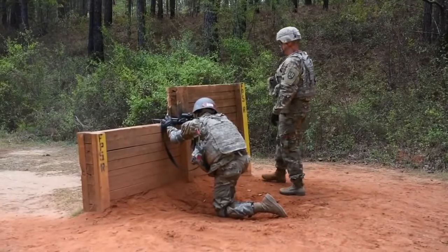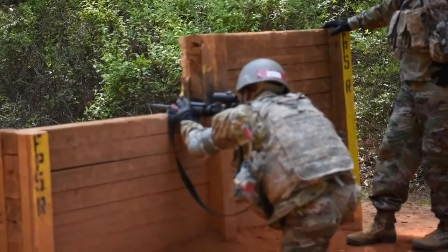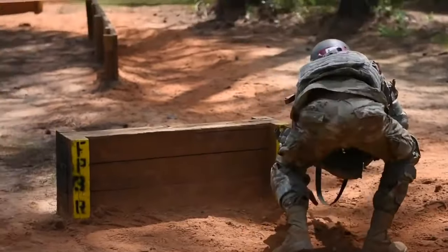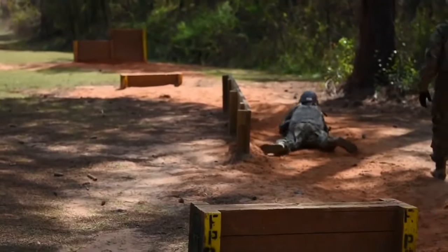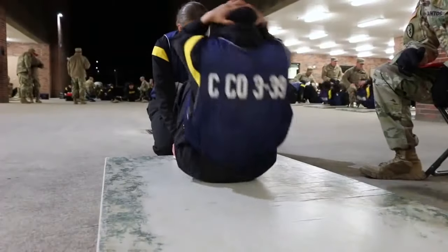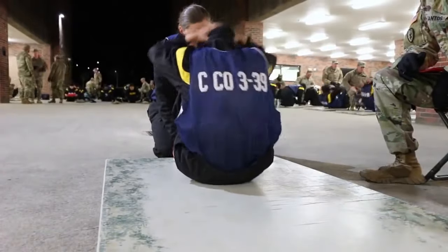Another thing you should learn in Army Basic Combat Training is to value physical fitness. You are about to become an American soldier, and with that said, you have to be physically fit and mentally fit. Being a soldier, you will go through a lot of stress, but with a sound mind, a sound body, and proper training, you will be good — you will accomplish the mission. Physical training is conducted every morning. What you're looking at right now is a PT test, an Army physical fitness test.